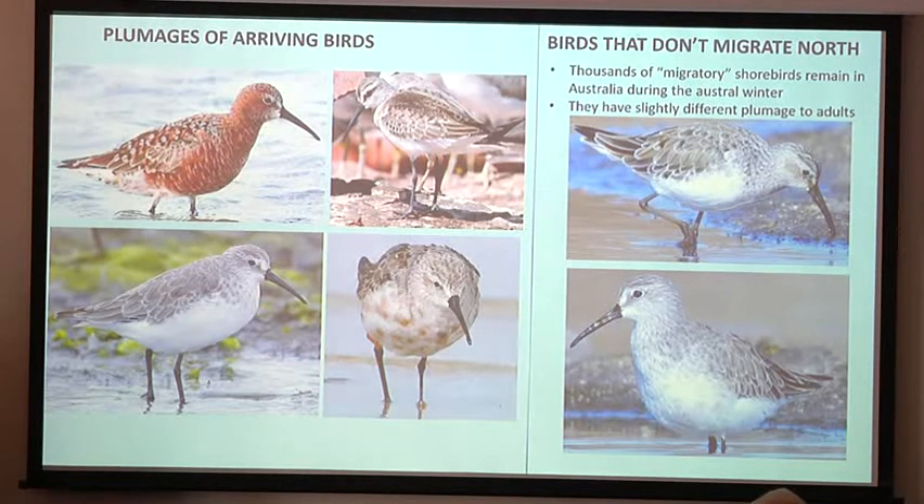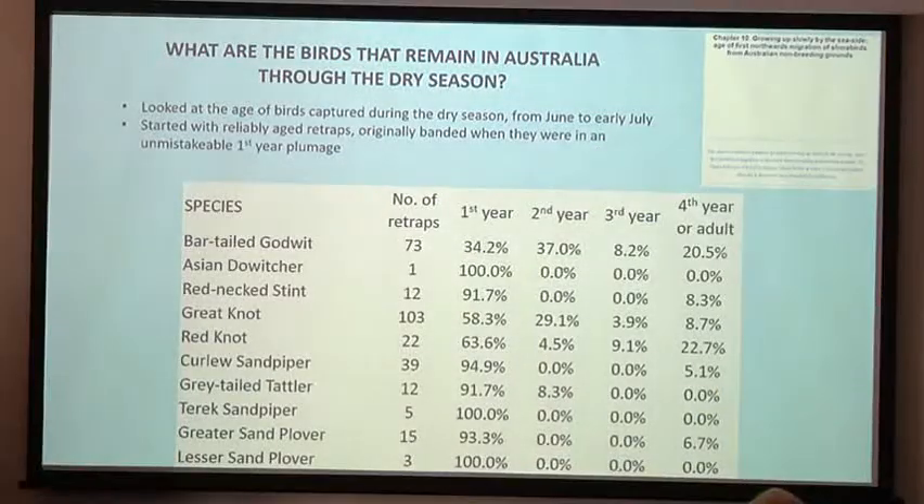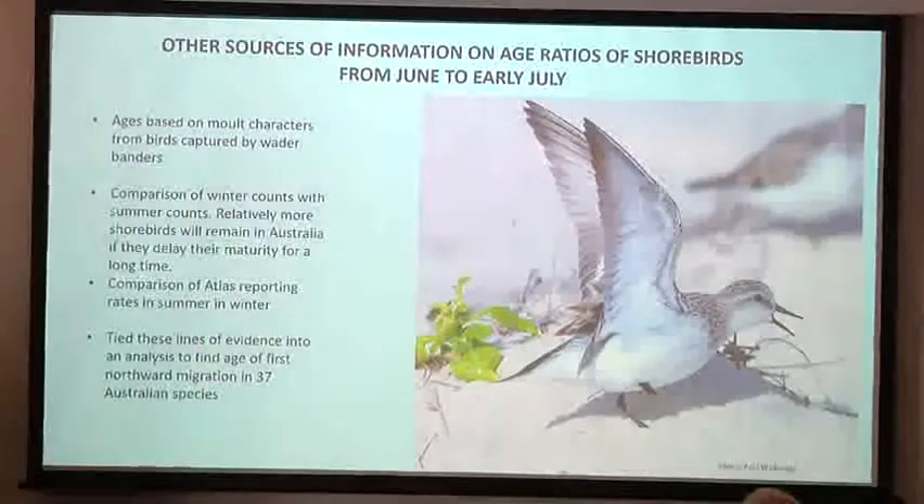These birds that didn't bother to migrate are basically young birds, and we know this from banding records. Looking at the age of birds captured during the dry season from June to early July, we confined the analysis to birds banded when they were very young. For most species, nearly all birds caught in the dry season were in their first year, though 37% of godwits were in their second year, and a few were in their third year. Lots of young birds don't bother migrating north in their first year — they reach Australia and then stay for a full year or more before considering migrating north.